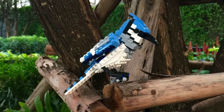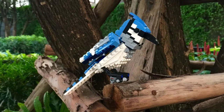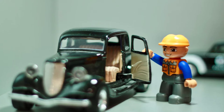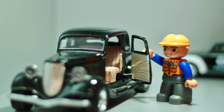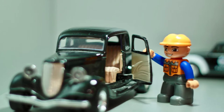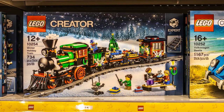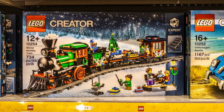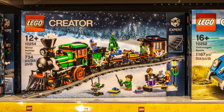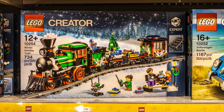One other lofty example of an EOL set exception to the two-year rule is the VW Beetle 10187, released in 2008 and reaching EOL status in December 2009, for a total lifespan of less than 20 months. The original RRP was $119, and the current value today is listed at about $350 — a nearly 200% increase.